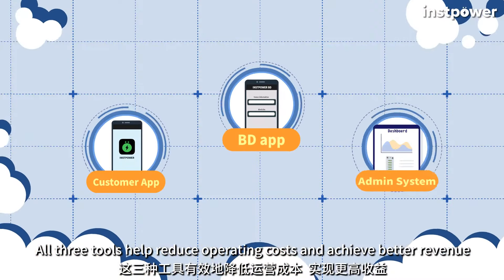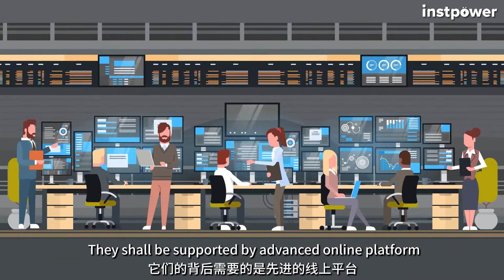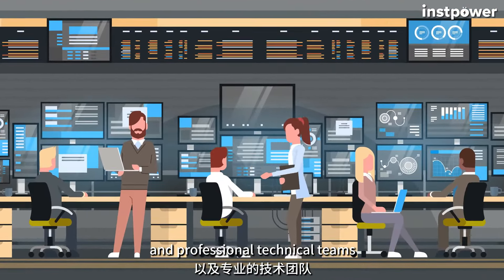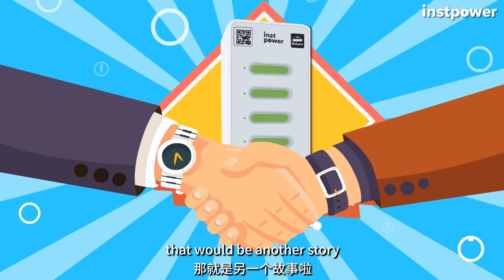All three tools help reduce operating costs and achieve better revenue. They shall be supported by an advanced online platform and professional technical teams. If you have the confidence to start, that will be another story.